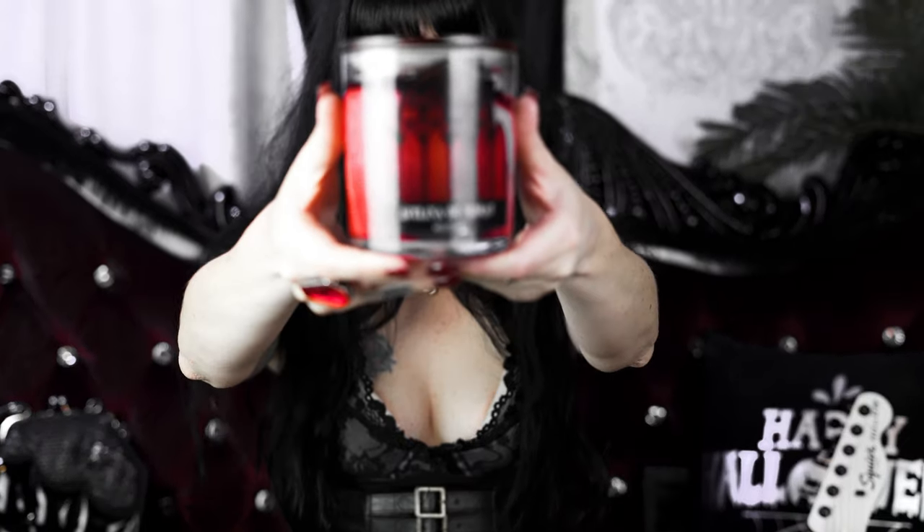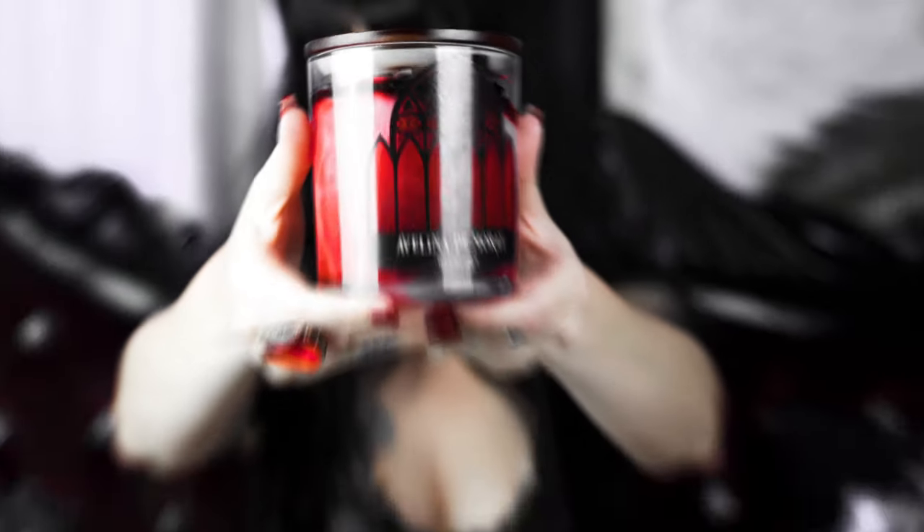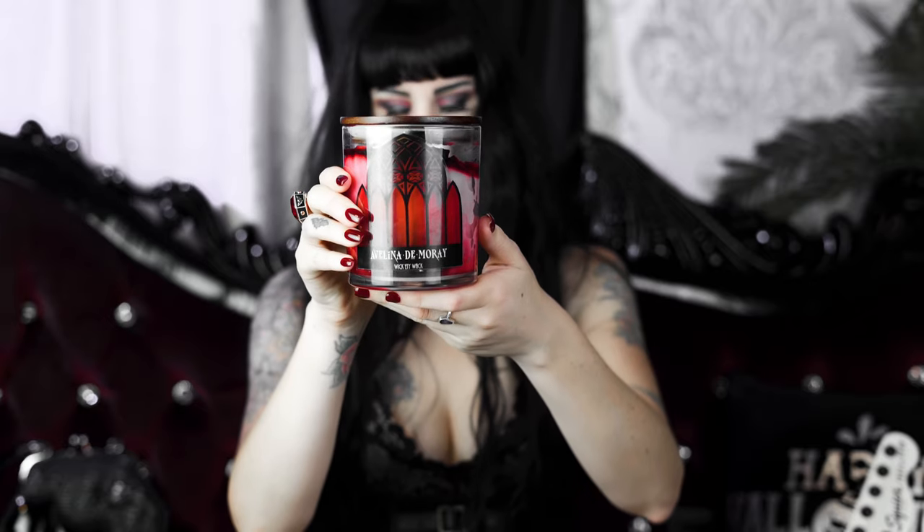Welcome back to my channel, I'm Avelina Damore, and today we are talking about my Wickety Whack candle. If you've been following me for a while, you may know that I already did a collaboration with Wickety Whack — it was also a candle, and that was about three years ago.